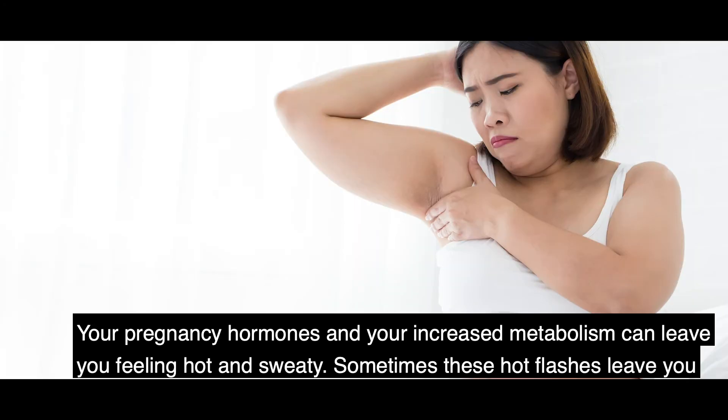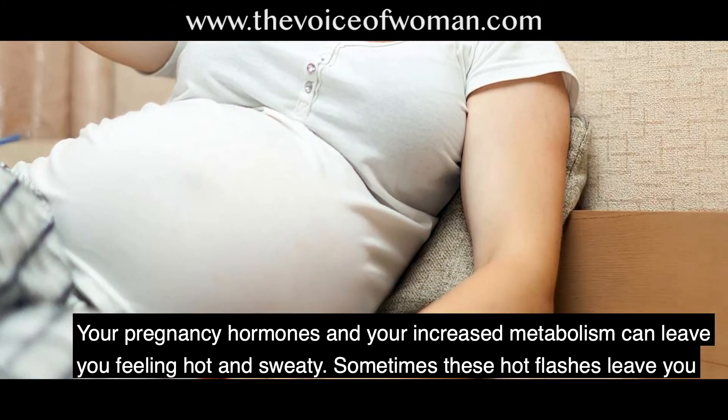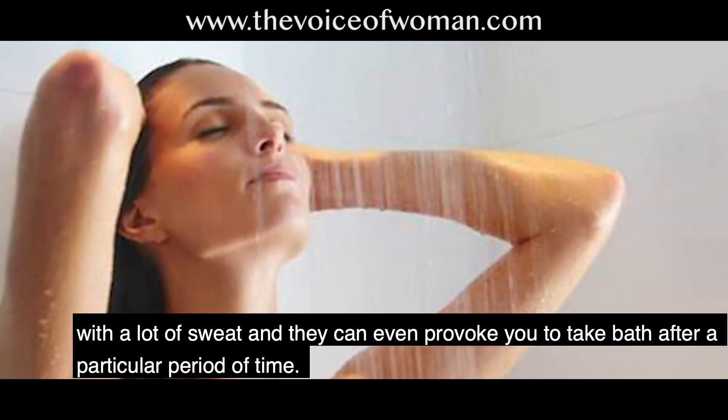Number 3 — Hot flashes. Your pregnancy hormones and increased metabolism can leave you feeling hot and sweaty. Sometimes these hot flashes leave you with a lot of sweat and can even prompt you to bathe after a particular period of time.